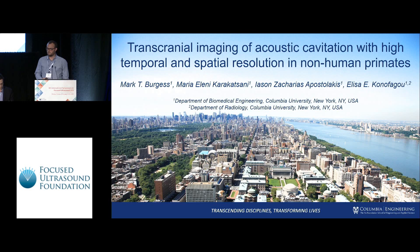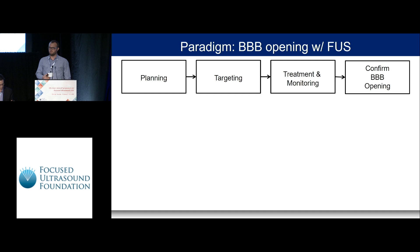I'm presenting work from Elisa Canofagui's lab at Columbia University on transcranial imaging of acoustic cavitation. We've seen many talks showing the potential of BBB opening with focused ultrasound. Moving into the clinical setting, we can envision certain phases: planning, targeting, treatment, monitoring, and confirmation of BBB opening. For this talk, I want to focus on the targeting and monitoring aspects of this technique.